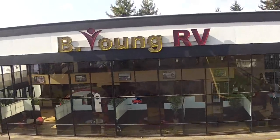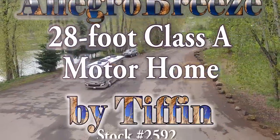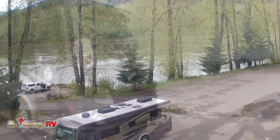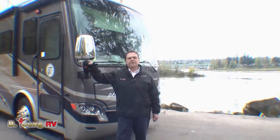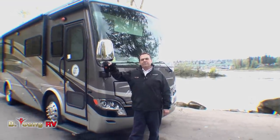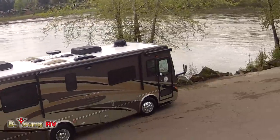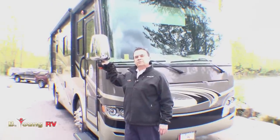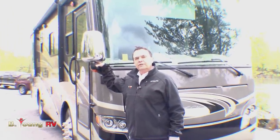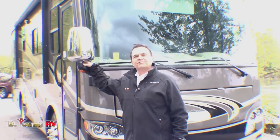Hi, I am Frank Biggs with Be Young RV in Milwaukee, Oregon, the greater Portland metro area. Today I'm going to show you this brand-new 2013 Tiffin Motorhome Allegro Breeze 28-footer. This is the shortest motorhome in their line and it is a diesel pusher. But before I show it to you, I think I should take you on a test drive first.